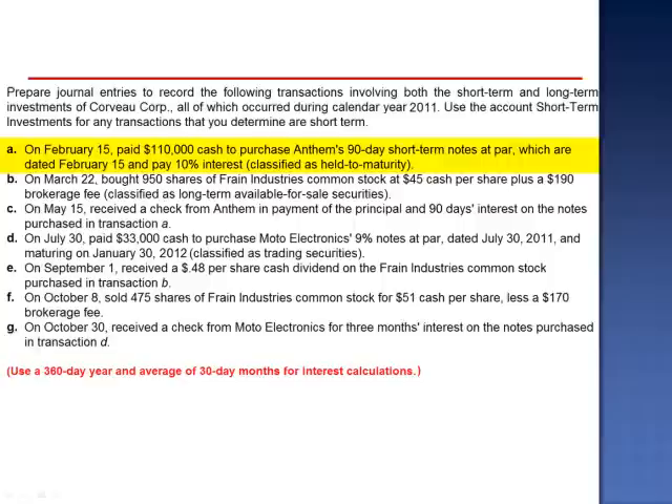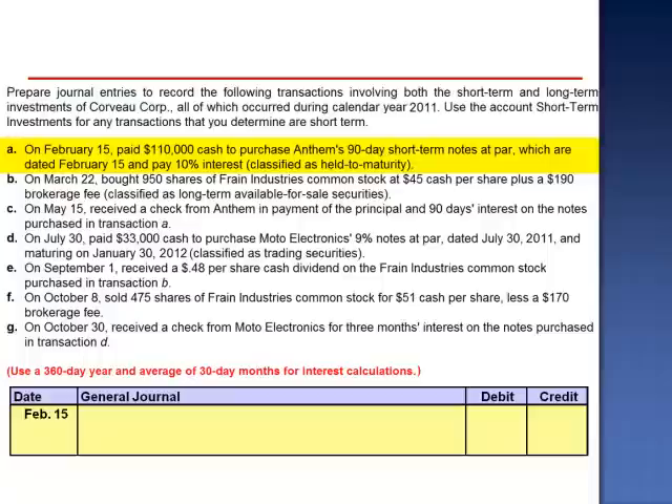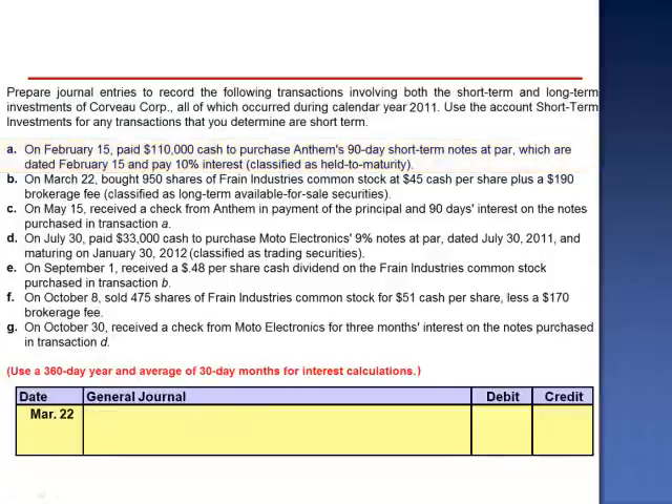Letter A. On February 15th, paid $110,000 cash to purchase Anthem's 90-day short-term notes at par, which are dated February 15th and paid 10% interest. These are classified as held to maturity. The journal entry is a debit to Short-Term Investments Held to Maturity for $110,000, and a credit to cash.